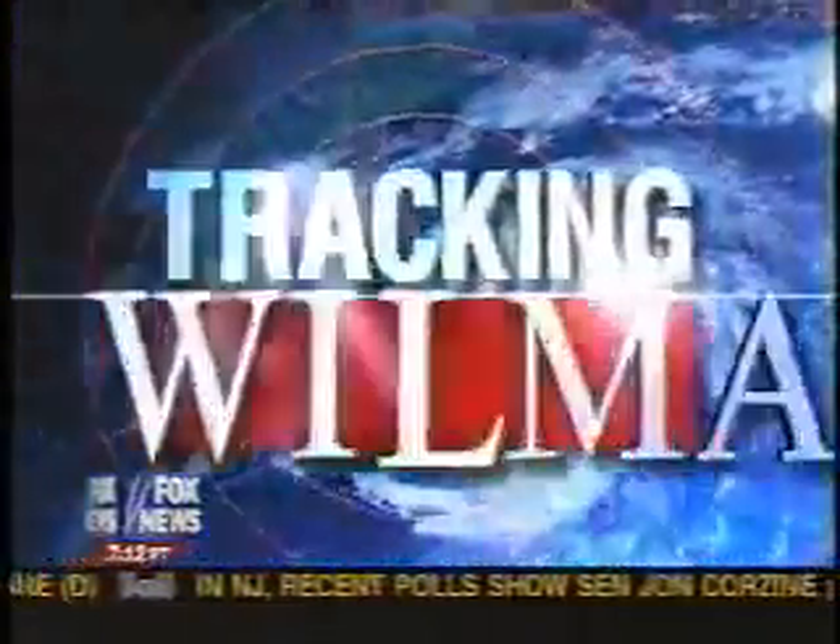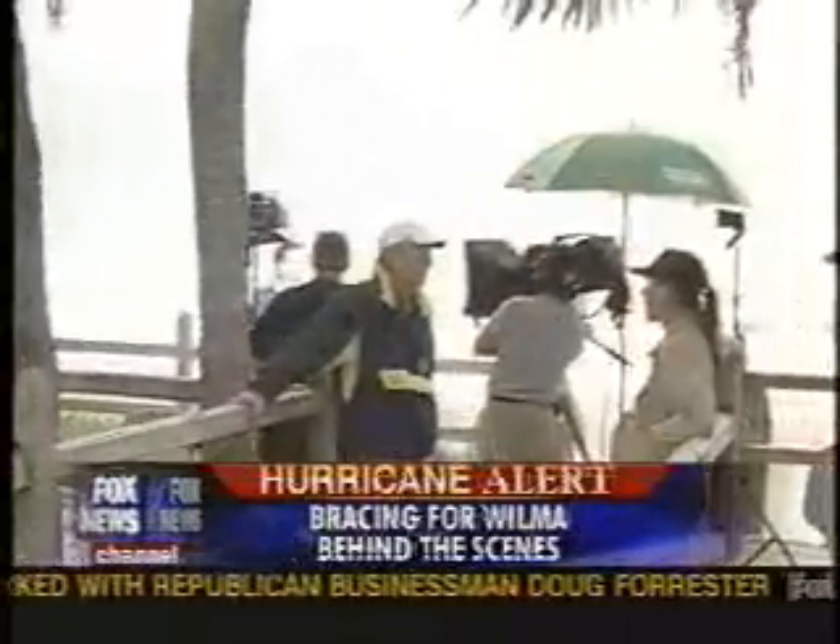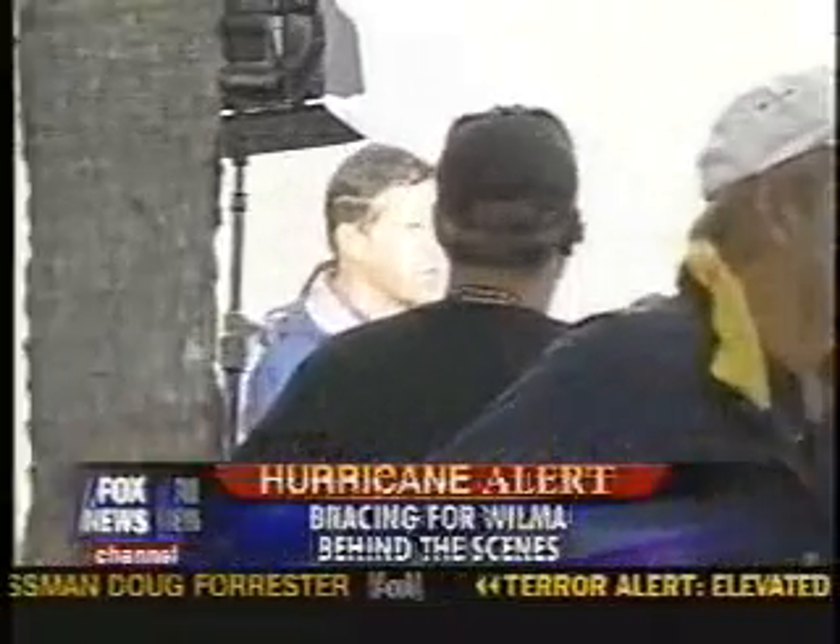We're going to give you a sort of behind-the-scenes as we all wait for Wilma to hit Naples, Florida. You can see my colleague behind me over there, Bill Hemmer — he's doing a live report. The storm is not due to come in for a couple of hours, but everybody's getting very busy.